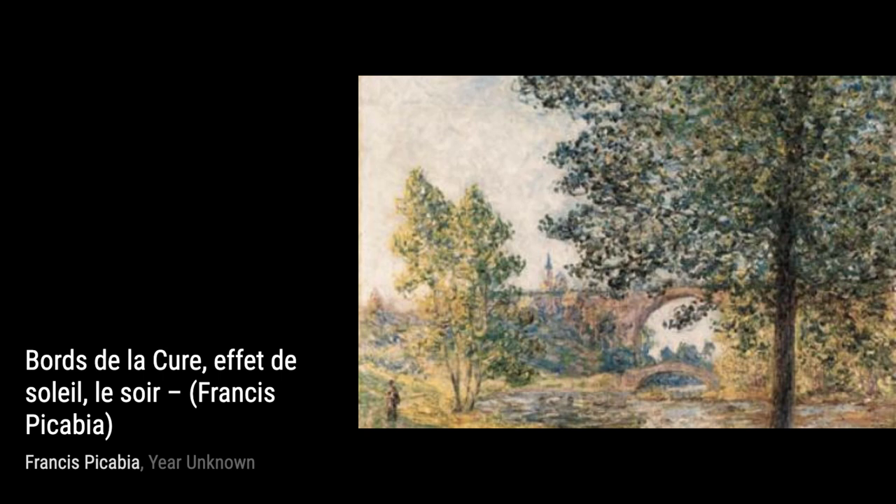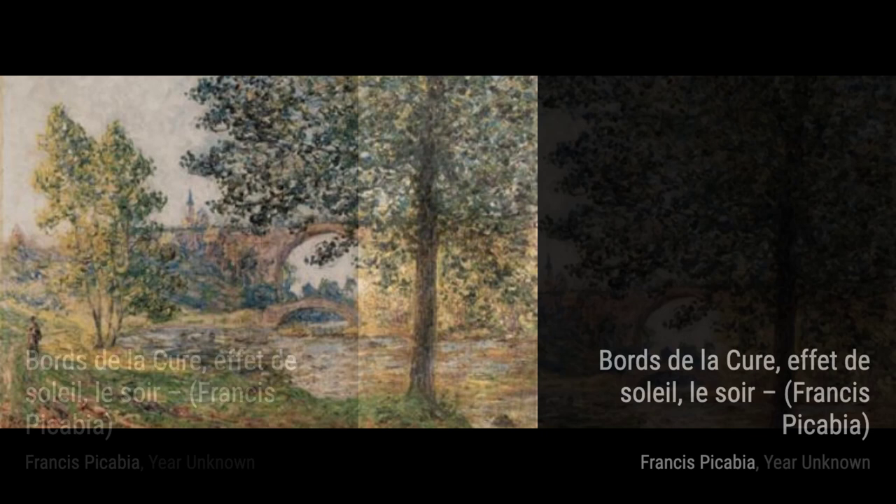Les Trois Graces is another masterpiece by Picabia. Here, he portrays three graceful figures in a dynamic composition, showcasing his ability to capture movement and form.